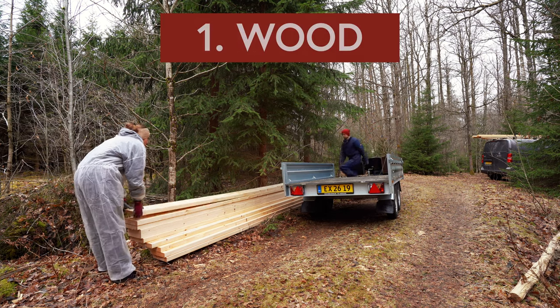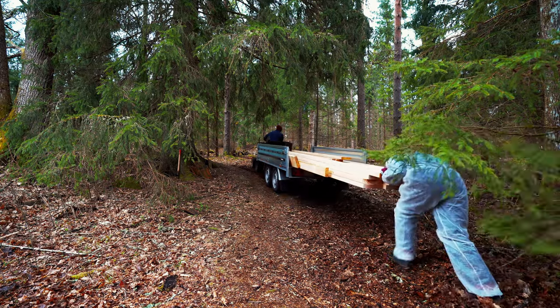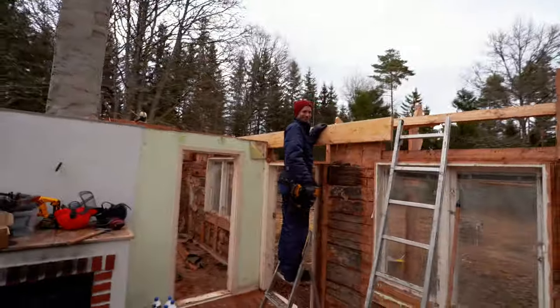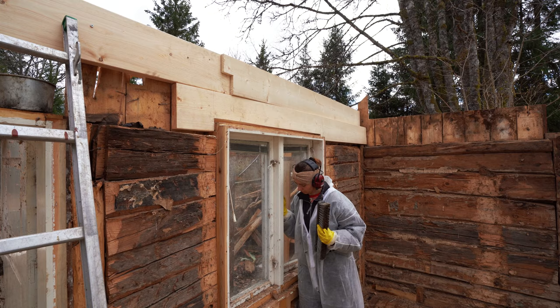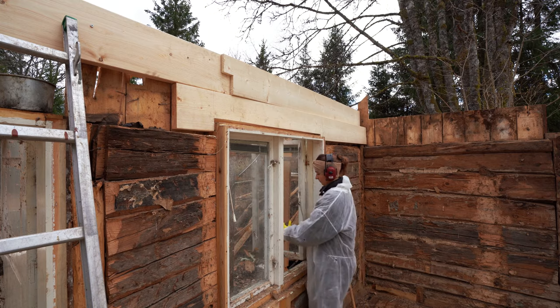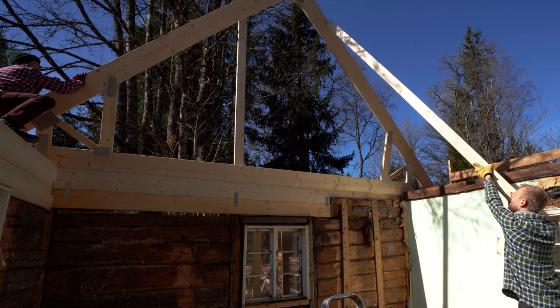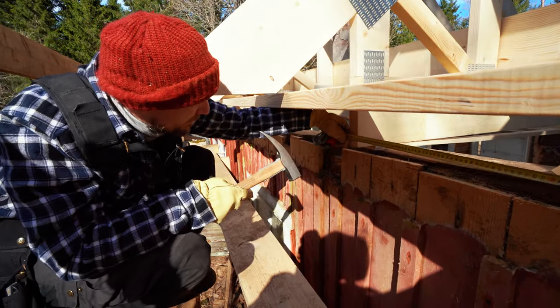The first material we started to build with was wood. We avoided impregnated wood, which is treated to last longer and to be protected from fungal attacks and rot, and went instead with natural untreated wood. The cabin is primarily made out of wood, so this was a really big area — everything from the giant planks under the rafters to the tiny wedges to keep them in place.